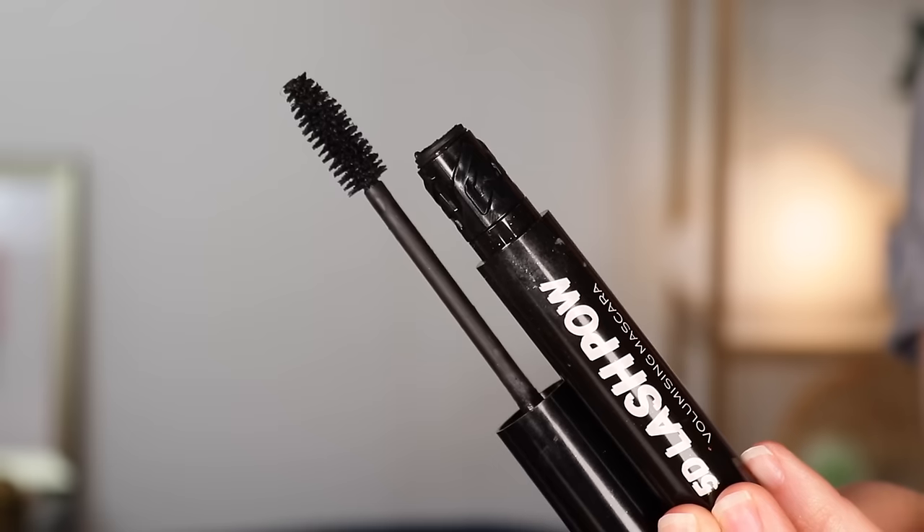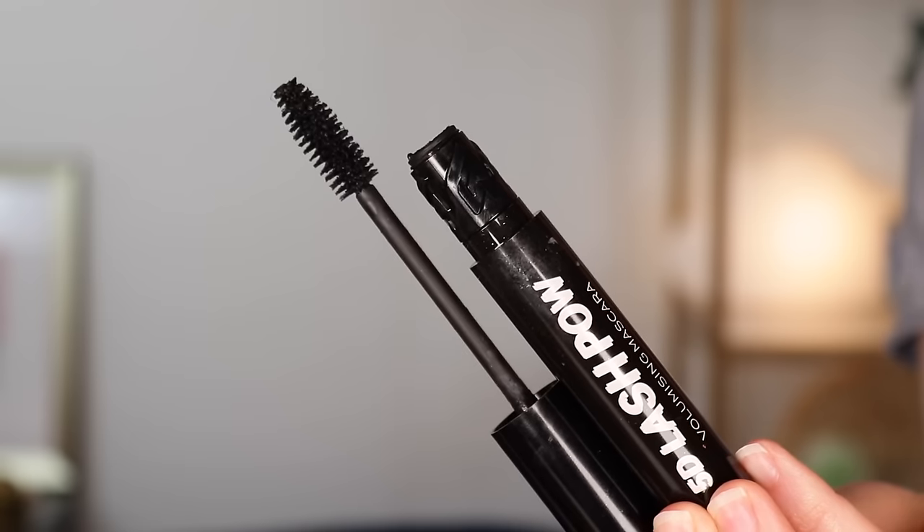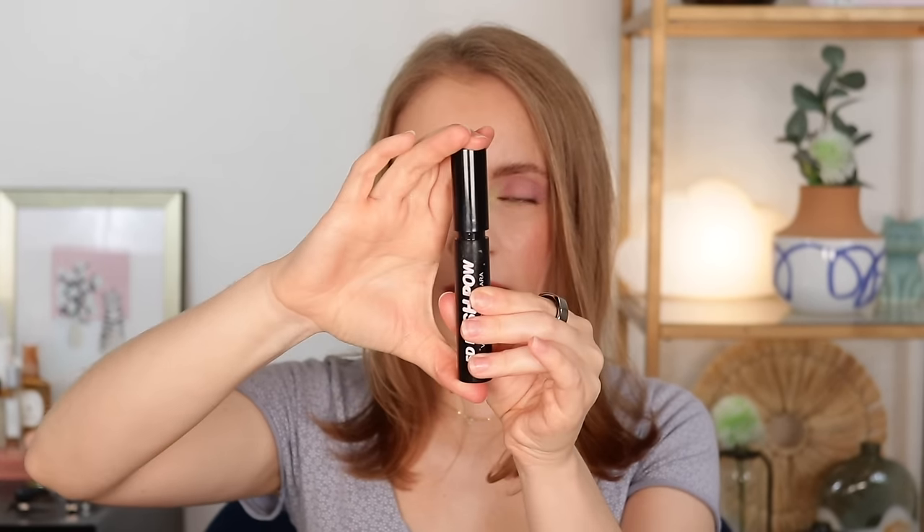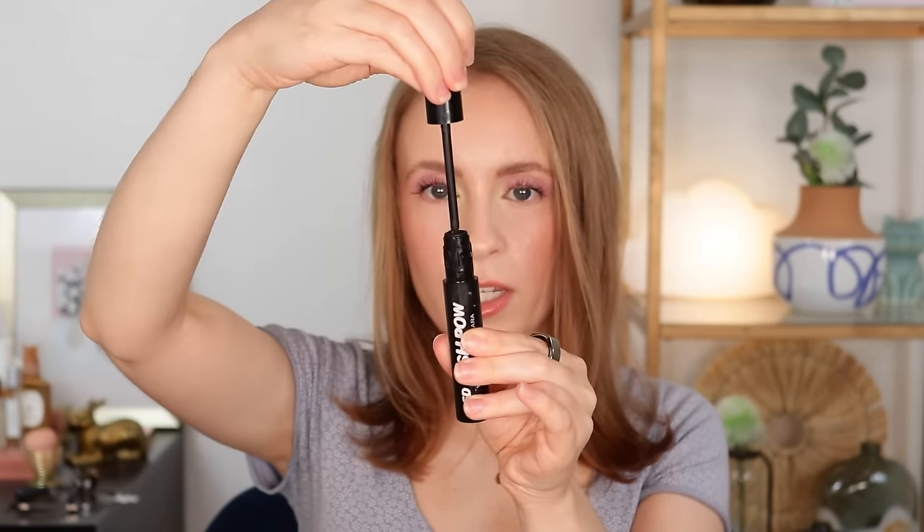Not a ton of makeup this time, so hopefully next time I'll have more makeup. But I'll go ahead and start with the one makeup empty that I have here. This I loved — it's the Makeup Revolution 5D Lash Pal Volumizing Mascara. I received this in PR like last summer, and I had never heard of this mascara before.